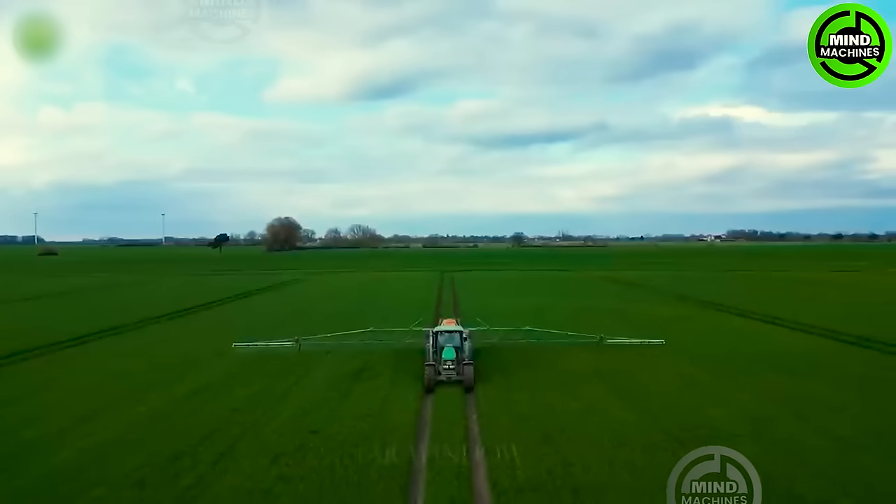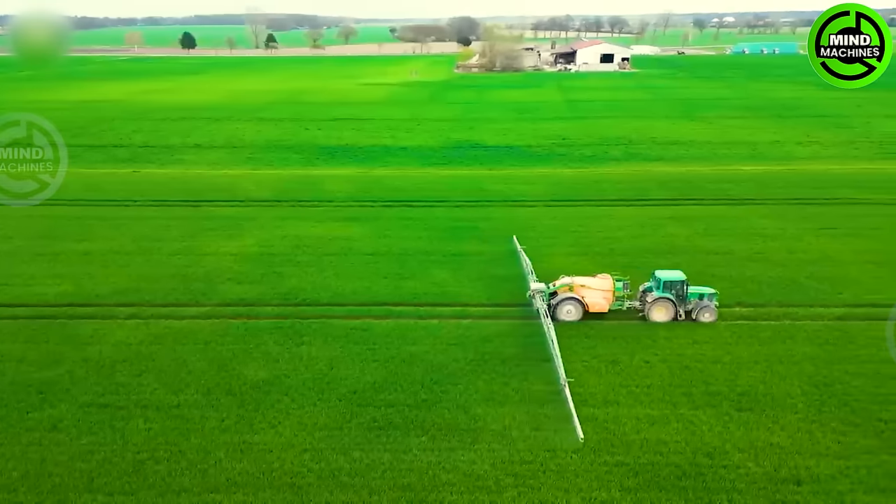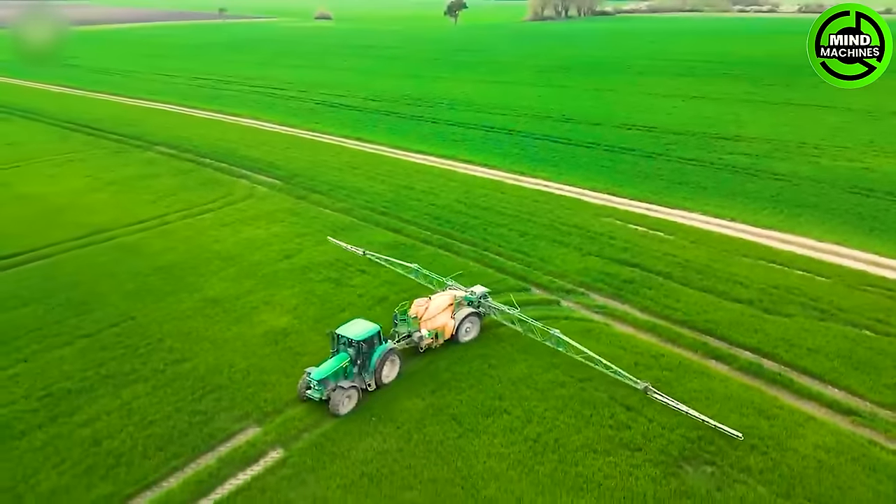The John Deere 6620 is a versatile planter by John Deere, equipped with a powerful engine and advanced features that improve efficiency and effectiveness in plant care.